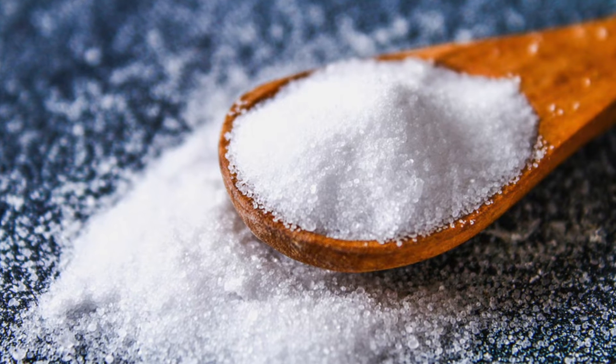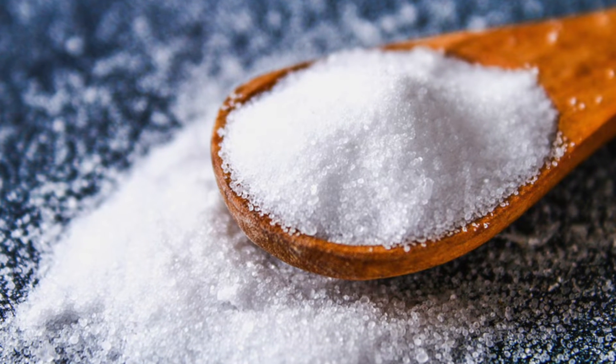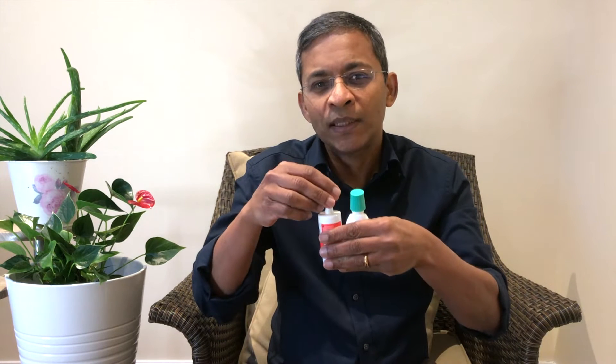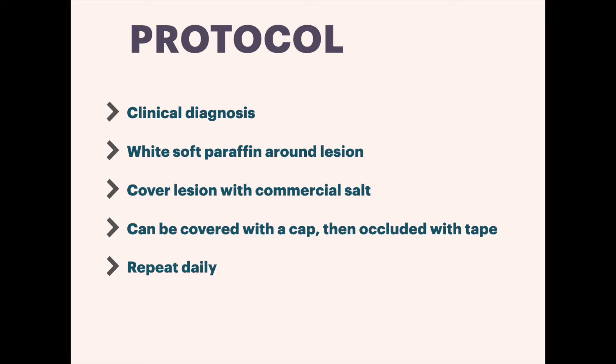In this publication, a total of 50 cases were assessed based on clinical and dermatoscopic examinations. They were treated with commercially available table salt from a freshly opened package. White soft paraffin was applied to the perilesional skin to prevent irritation, and then sufficient salt was used to cover the entire lesion. Small pyogenic granulomas were covered by a plastic cap filled with salt — if you have any small plastic bottles with caps, using their caps may be an option.